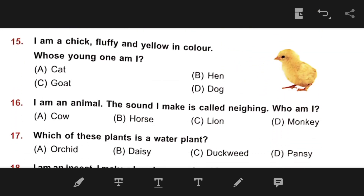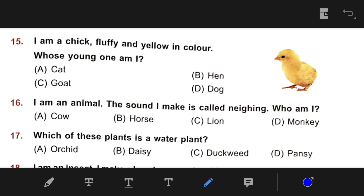Number 15: I am a chick, fluffy and yellow in color — the right answer is B — Hen. Number 16: I am an animal. The sound I make is called 'neigh' — who am I? The right answer is B — Horse.